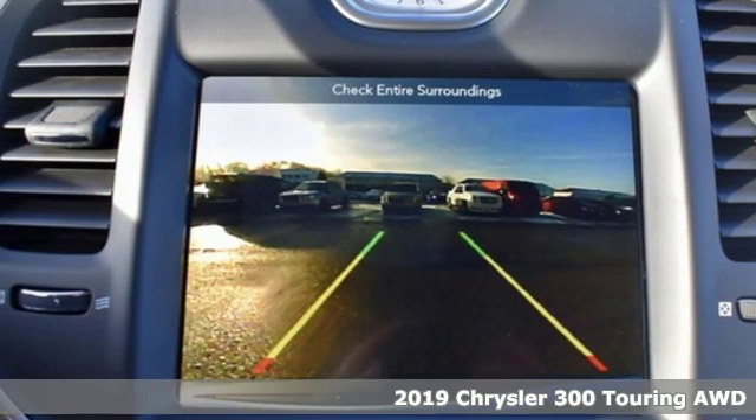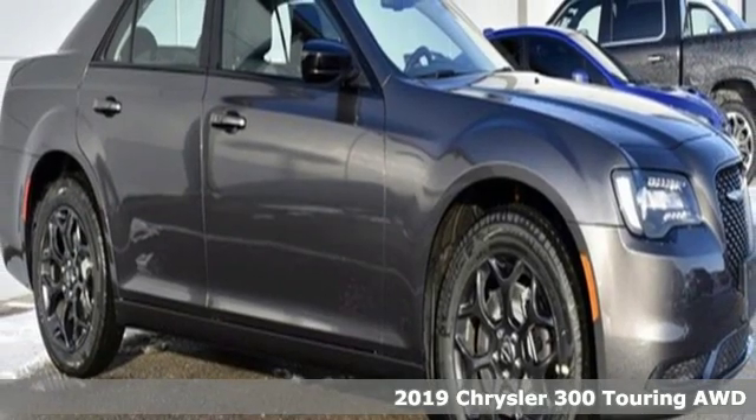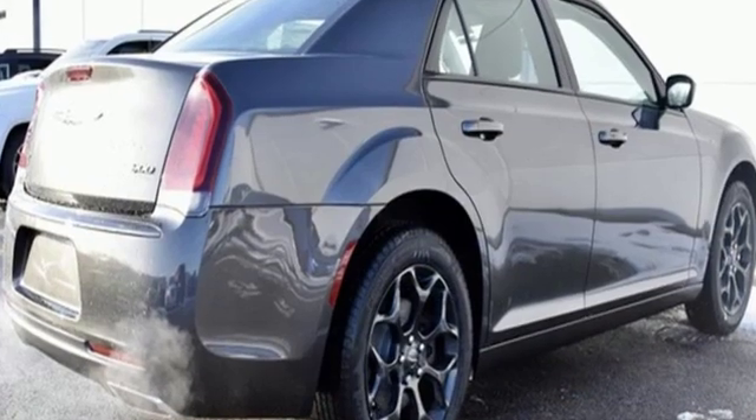Here's a new 2019 Chrysler 300. It's exceptional in every way, from its aggressive exterior to its soft, luxurious interior. This Chrysler 300 sets the standard for stunning.